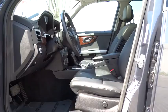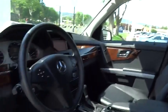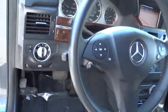Keyless entry, rear defrost, climate control, AM-FM stereo radio, trip computer, MP3 player, power windows, heated front seats.